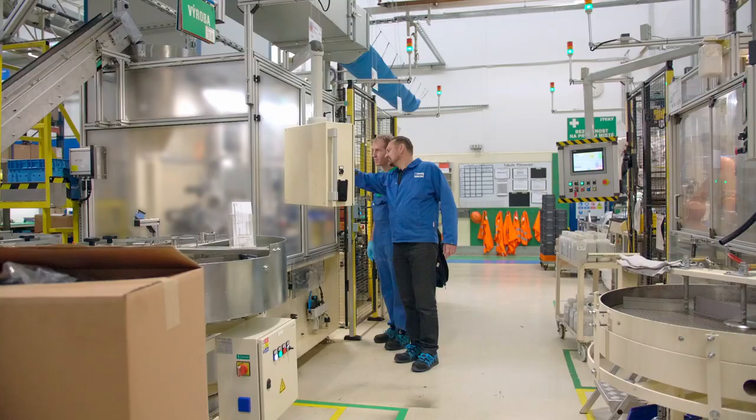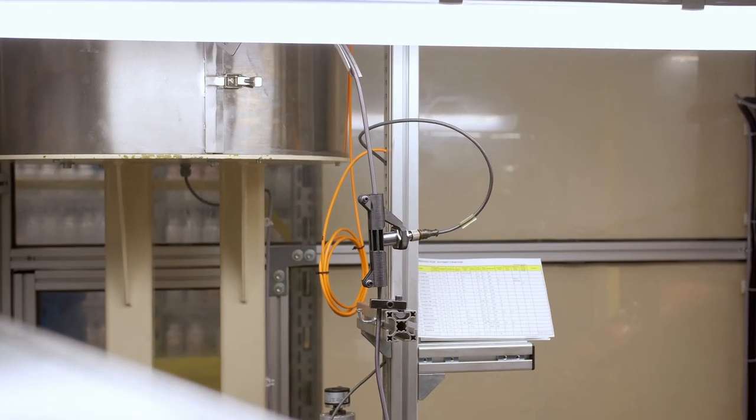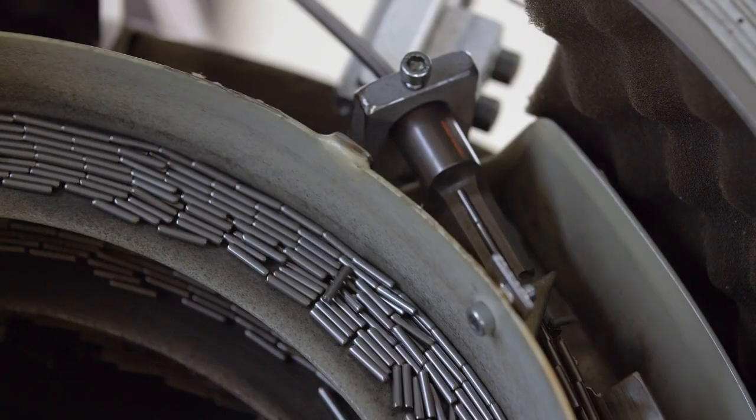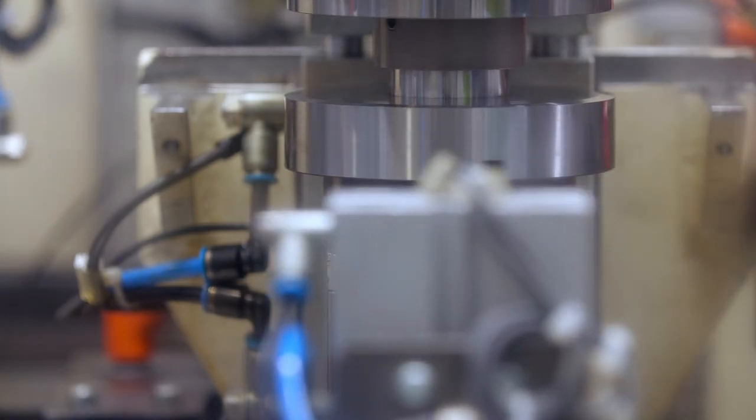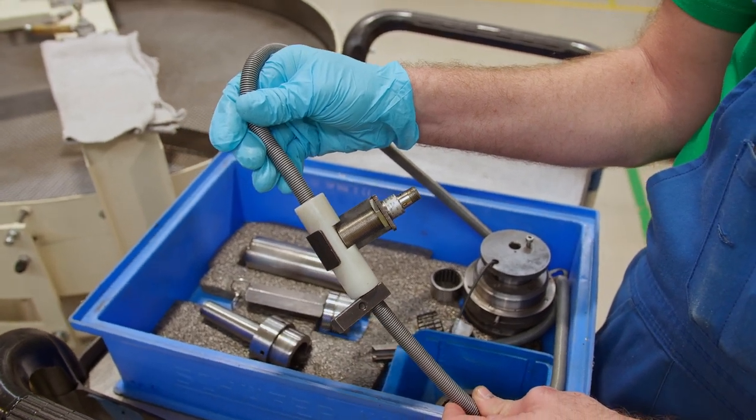One of the most interesting case studies where we use 3D printing is a part we call a Bowden coupling. It's a coupling of two steel tubes that run bearing needles into the assembly machine. What's interesting is that if we want to detect these needles with an inductive sensor, we can't do it through a steel tube.